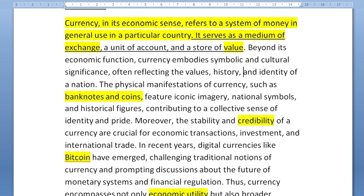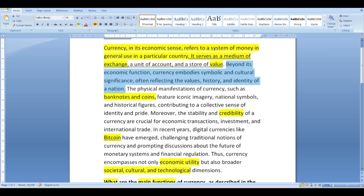Beyond each economic function, currency embodies symbolic and cultural significance, often reflecting the values, history, and identity of a nation. These are important as well, but I'm not sure if they would be considered as main functions. So let's go back to the options.